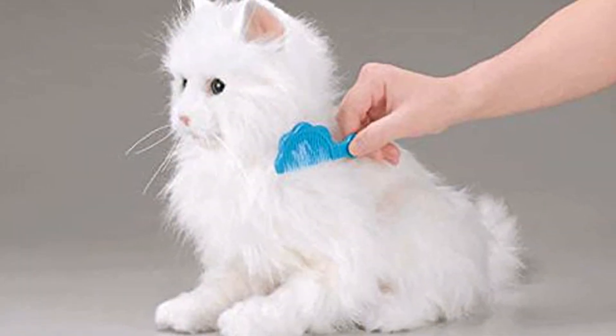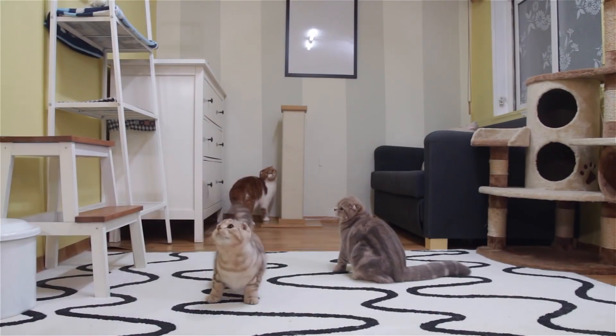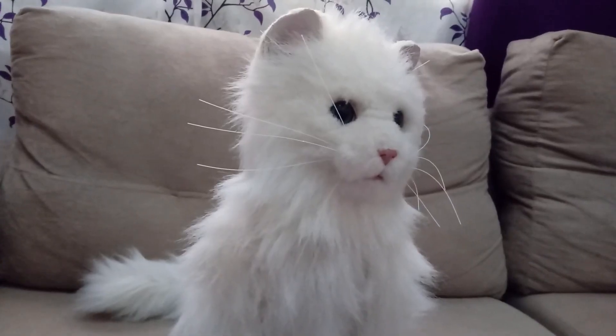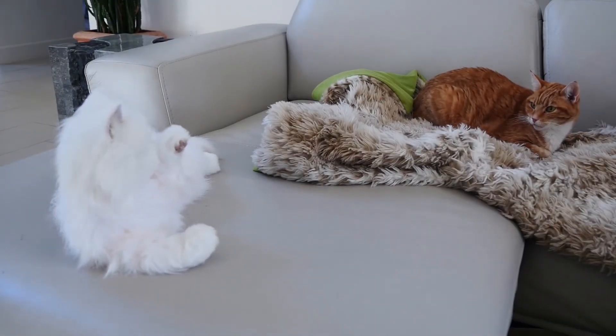How does it do that? It has a sensor that can sense things around it. The best part about this cat is that it can respond to touches. You can pet it and it will show you responses like an actual cat. But don't pet it too much because it can get angry too. From moving its ears and mouth to blinking, it just looks so real. The cherry on top? It comes with a free comb, and if you use it on her, she is gonna adore you back.